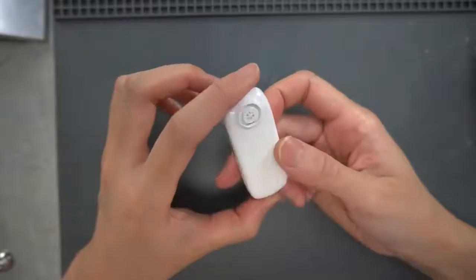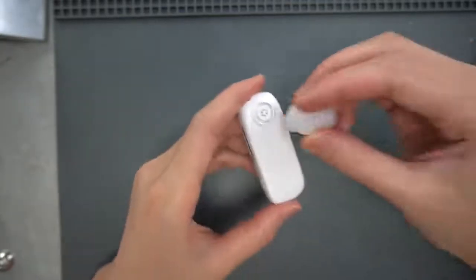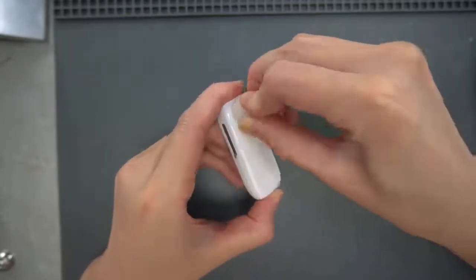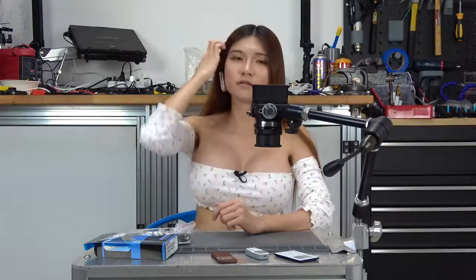The biggest feature of this phone you can see at the back — you can put an earplug in and use it as a headset, like this.